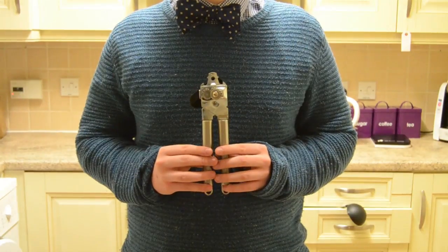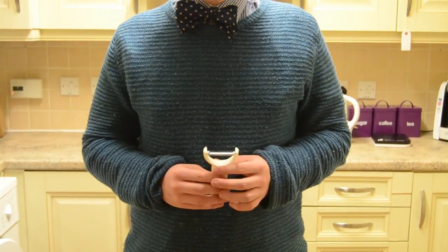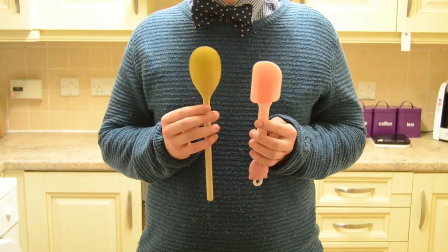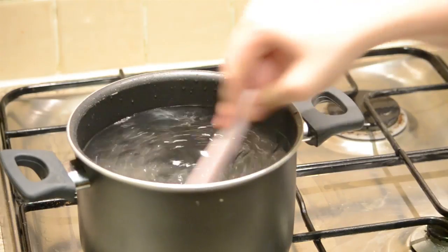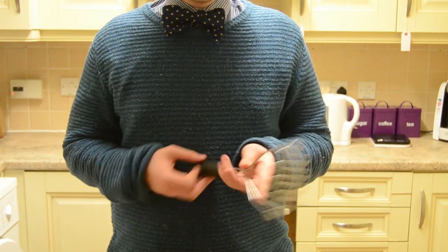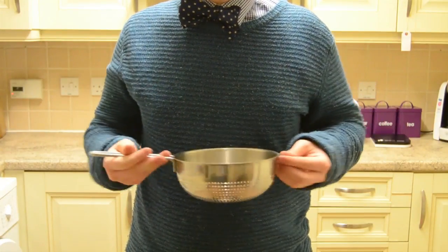Starting off with what's absolutely necessary: a tin opener for opening tins, a vegetable peeler for peeling vegetables, and a grater for grating things. We also have a wooden spoon and a rubber spatula, which are good for stirring different things. The spatula is a lot more flexible whereas the wooden spoon is a lot more sturdy. You also want a masher for mashing things. You need a colander for draining and washing ingredients.